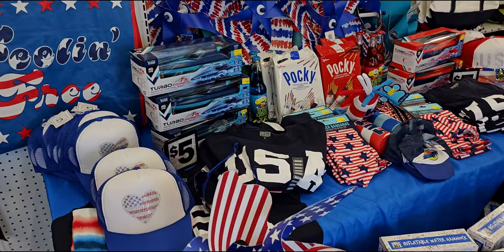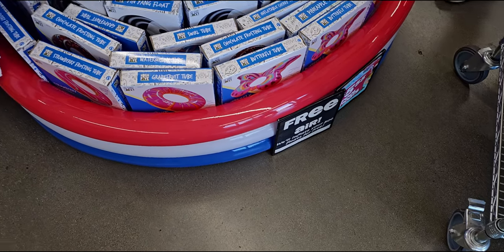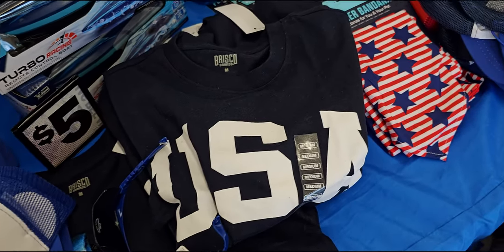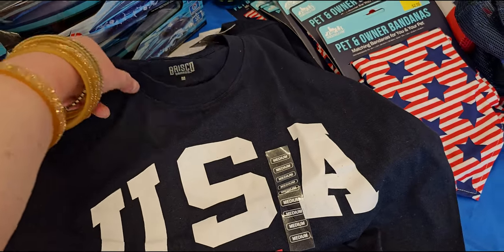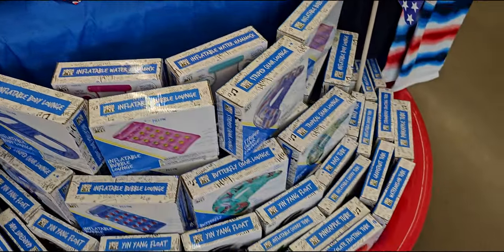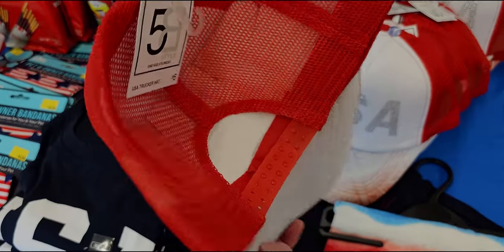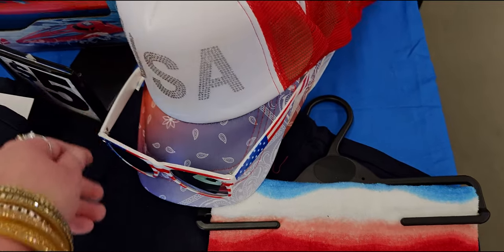They have a whole fourth of July section. They offer free air to inflate your floats in store. Look at these cute hats for five dollars — the rhinestone heart ones. And they have USA shirts — really cute, five dollars. Also a USA hat with rhinestone lettering for five dollars.